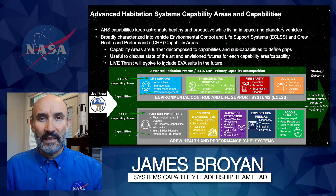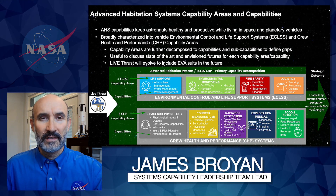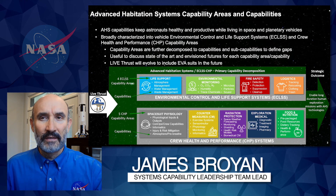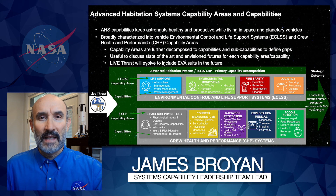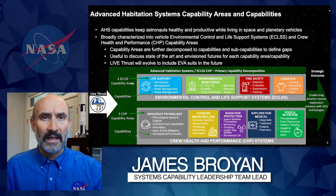We define nine capability areas: life support, environmental monitoring, fire safety, logistics, spacesuit physiology, crew health countermeasures, radiation protection, exploration medical, and food and nutrition. Throughout the presentation, we'll refer to each of these capability areas using the consistent icon and color depicted here. As you can see on this chart, each of these capability areas can be further decomposed into capabilities that we'll touch on next.